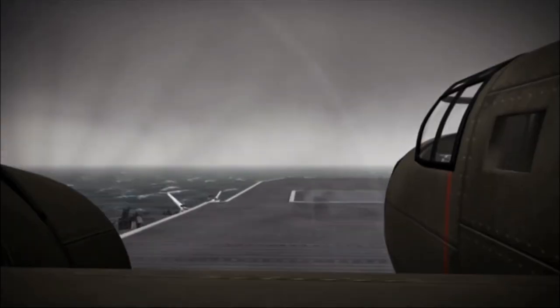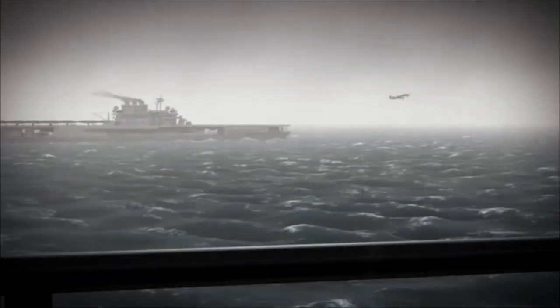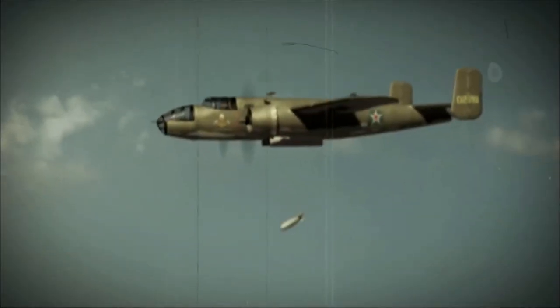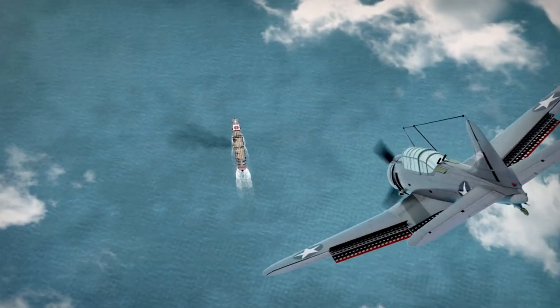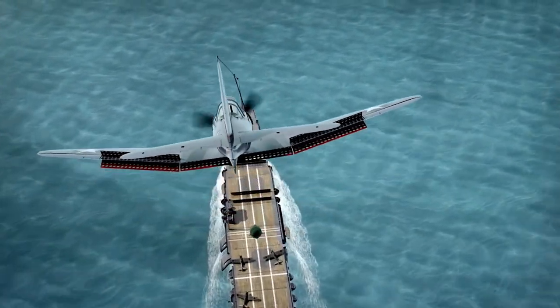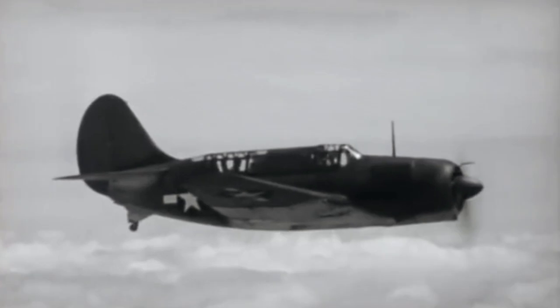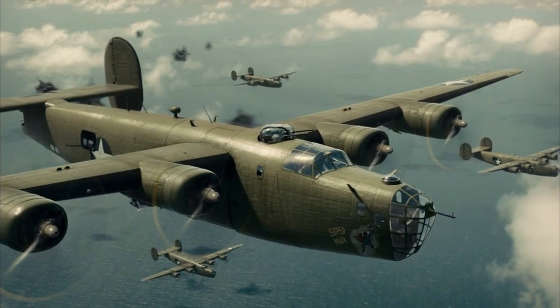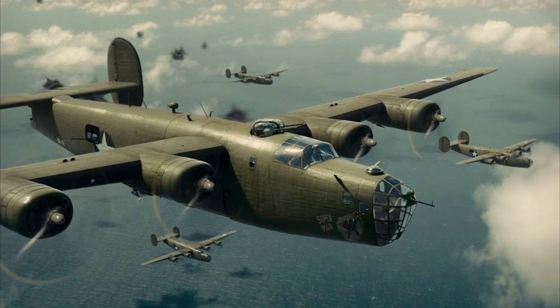4-Engine Heavy Bombers became central to the total war experienced in 1939-1945, allowing for the implementation of increasingly destructive strategic bombing. First employed by the Luftwaffe during the invasion of Poland, strategic bombing was soon adopted by the Allies as it became integral to the long-range combat necessary in the years prior to D-Day. Here are the 10 most successful bombers in World War II.